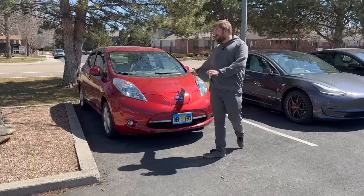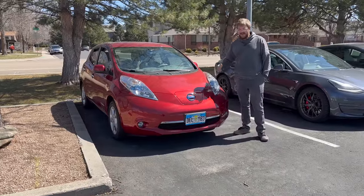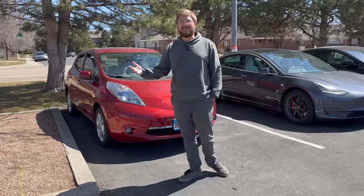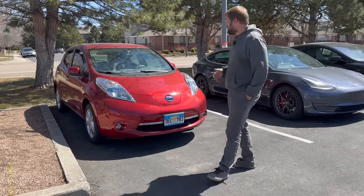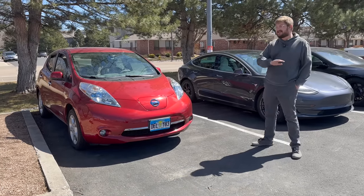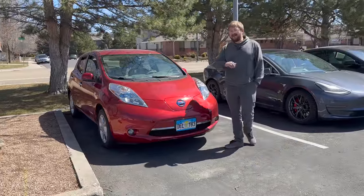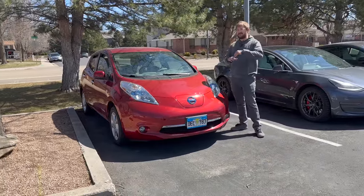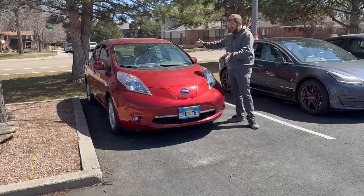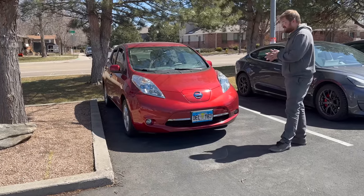This is my 2012 Nissan Leaf and I truly love it. I've never really been a Leaf guy — I've always called them college professor cars. What I really wanted to do was buy the cheapest electric car for sale in the entire country, and that's what I did. About five or six months ago I went on Auto Tempest, filtered least expensive to most expensive by fuel type electric, and this popped up at $3,750 buy-it-now on eBay.